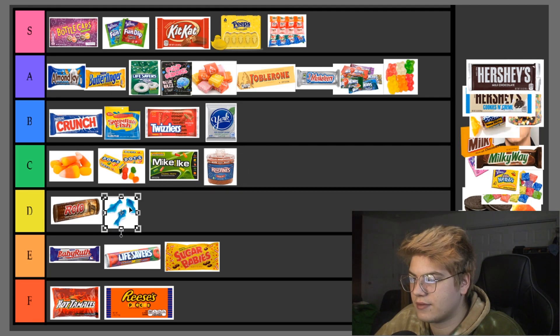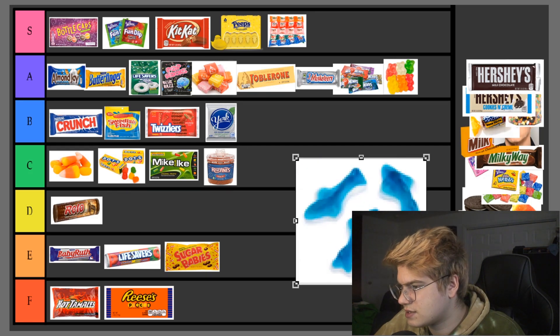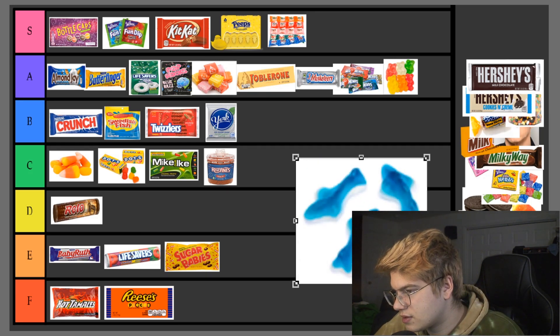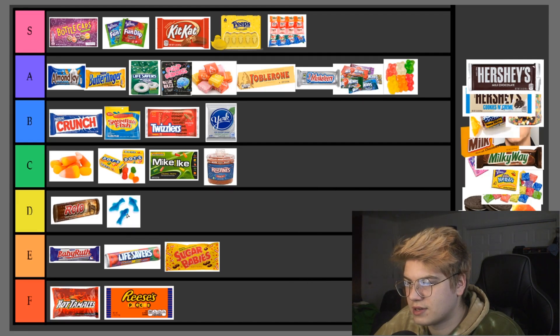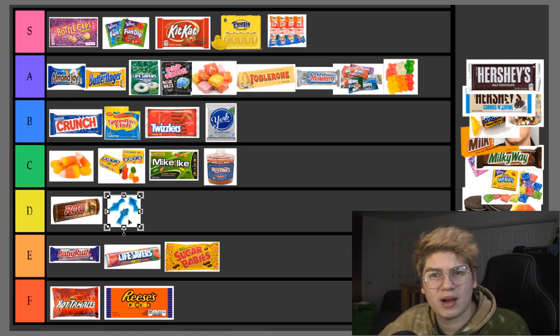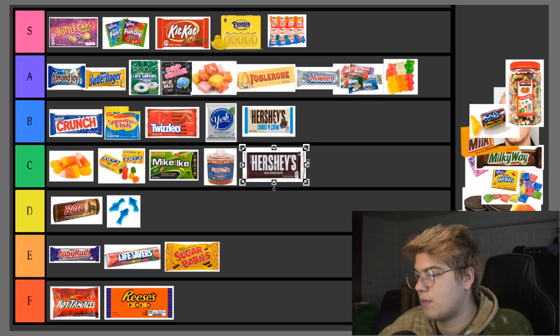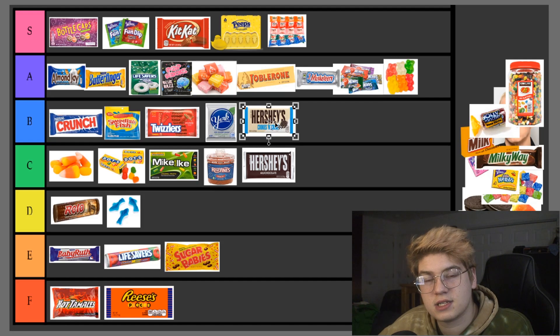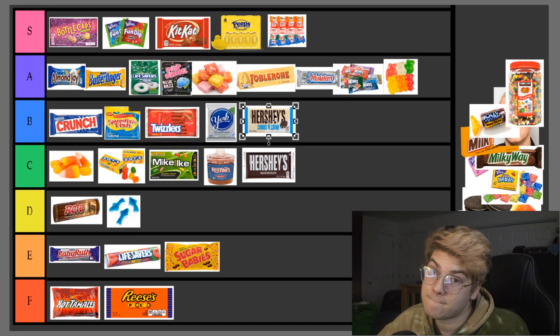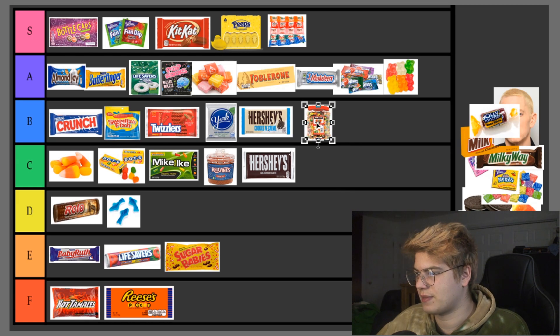Gummy Sharks — D tier. I eat a few but then the foam on the bottom tastes inedible — that little white foamy part at the bottom is disgusting. Not a fan of that. Hershey's Chocolate — C tier, passes the class. Hershey's Cookies and Cream — B tier, much better than regular Hershey's. It's got little Oreo bits in it; need I say more? Jelly Bellies — C tier for me. I very much enjoy them, but there are a few really dodgy flavors.